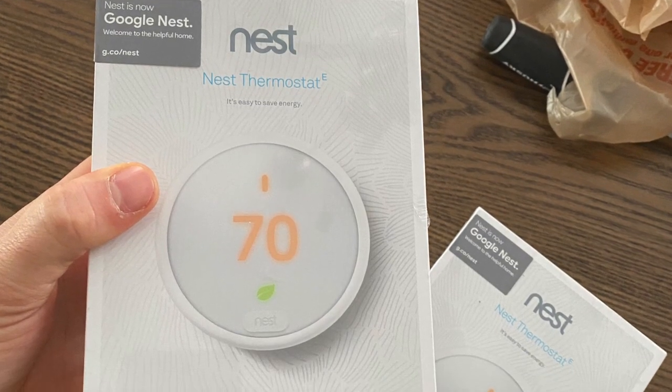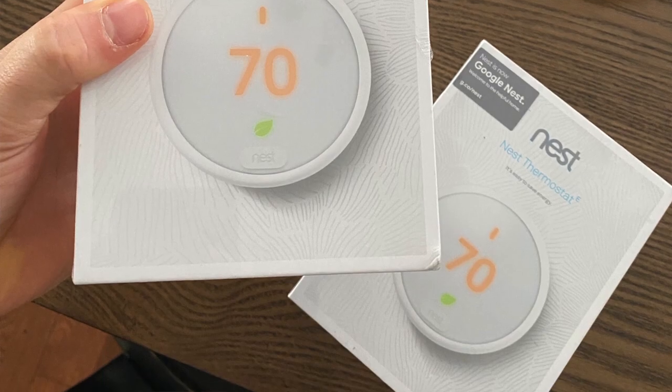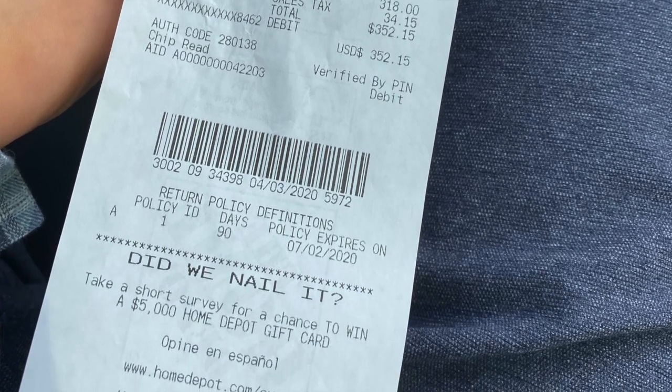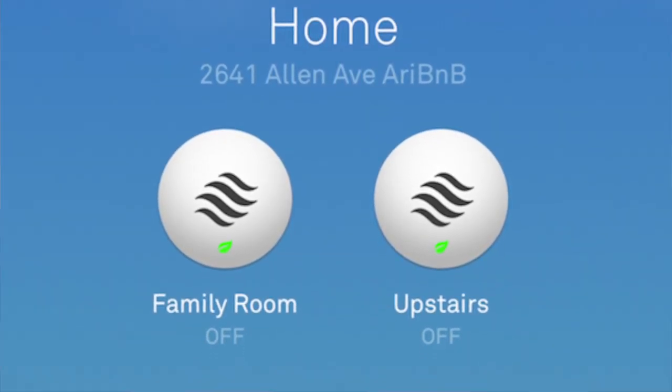So I went to Home Depot and bought two Nest thermostats, spending a total of $352.15 — that's equal to one month of utility bills. Now it's smart: if nobody's there it'll turn itself off, and I can go in on my cell phone at any time and adjust it. This is going to save us tons of money.